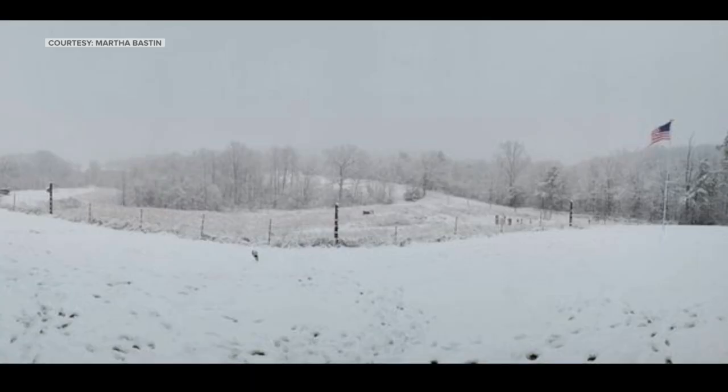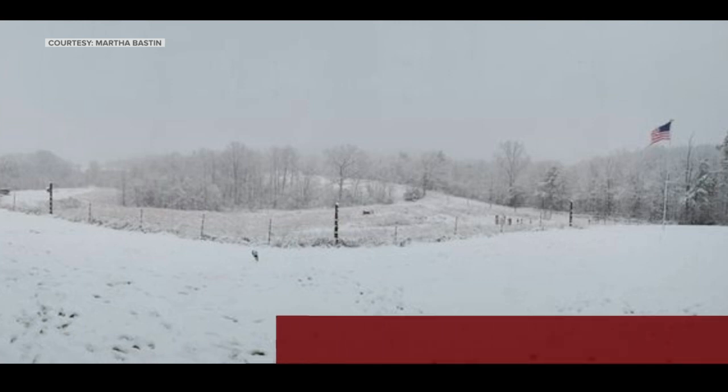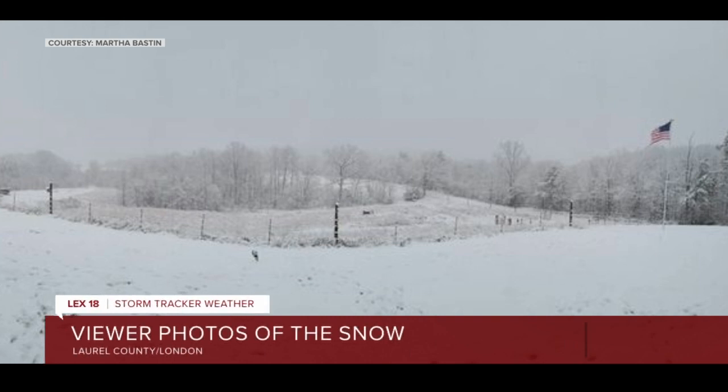This panorama photo from the London area was sent to us from viewer Jason Brown. Snow appears to have covered everything in this photo as well. If you look closely, though, you can see an American flag fluttering in the breeze.